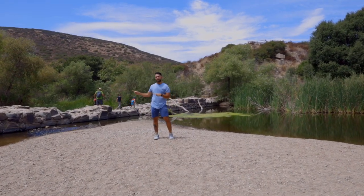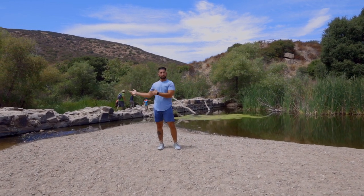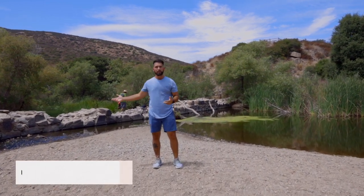Mission Trails also has the old Mission Dam built in 1803, which is designated as a historical landmark. And for those reasons, that's why Mission Trails is San Diego's best hike. I'm Mark Beach, San Diego's best realtor. Don't forget to like and subscribe and leave a comment on what you think the next episode should be as I explore San Diego's best.